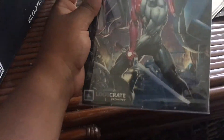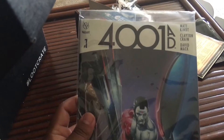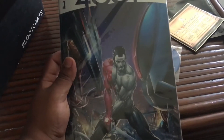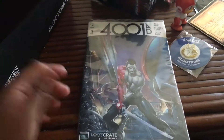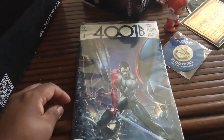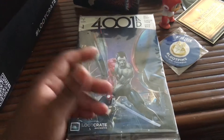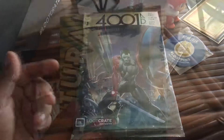So the next item is a Loot Crate exclusive comic. I think it's from Valiant, issue 4180. I have no idea what series that is — I'm not much of a comic book reader. But it looks cool, the cover looks cool. I'll give it a little value when I do my overall value at the end. I might actually read it — from the cover it looks really cool.